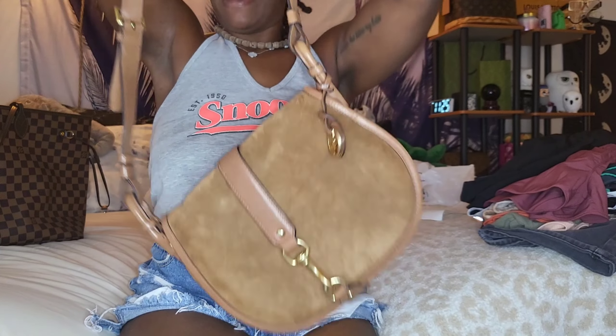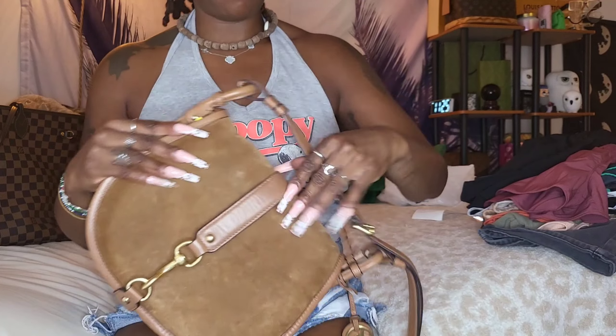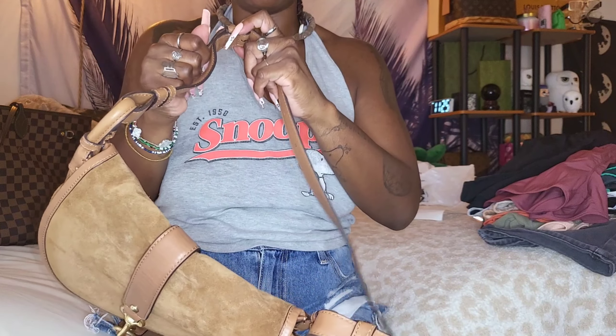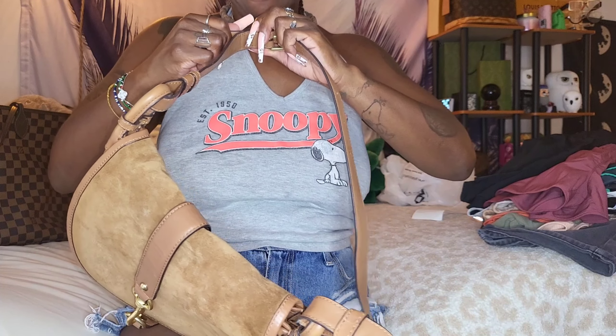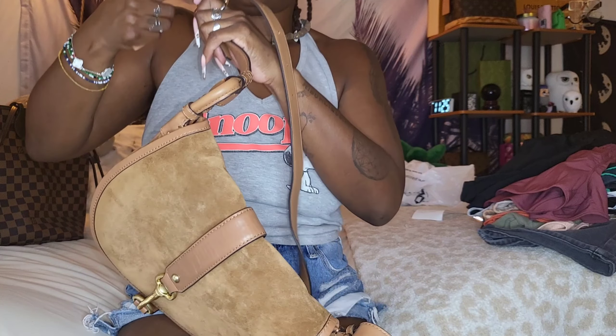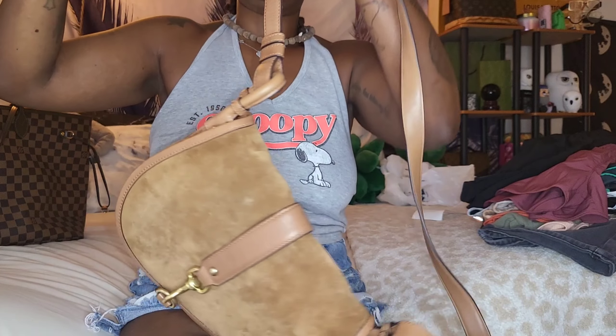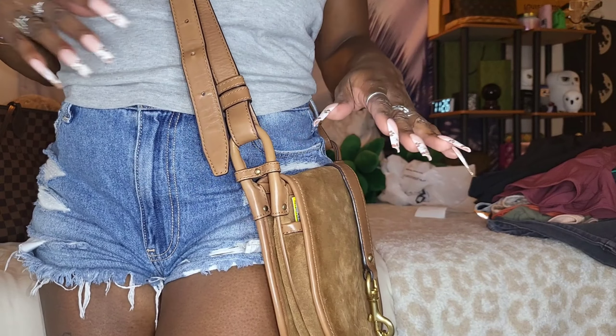I remember this bag from back in the day — I think it came out when I was in college or in the army. I love thrifting! I'm adjusting the strap to see if I can make it shorter because the last owner seemed to like it longer. I think I like it right about there. It's crossbody and when I wear it regularly it's gonna fit in a good spot.